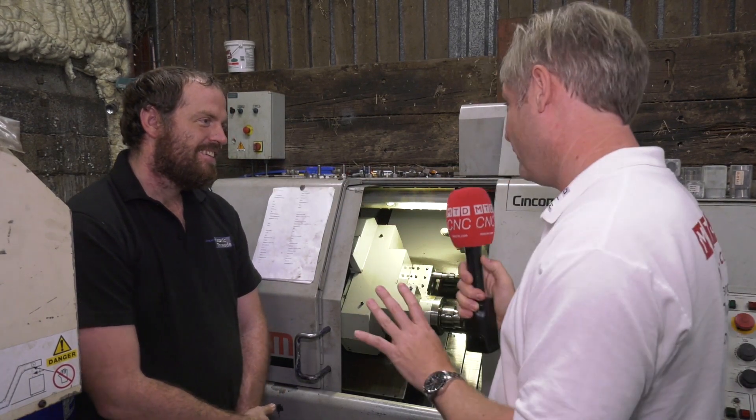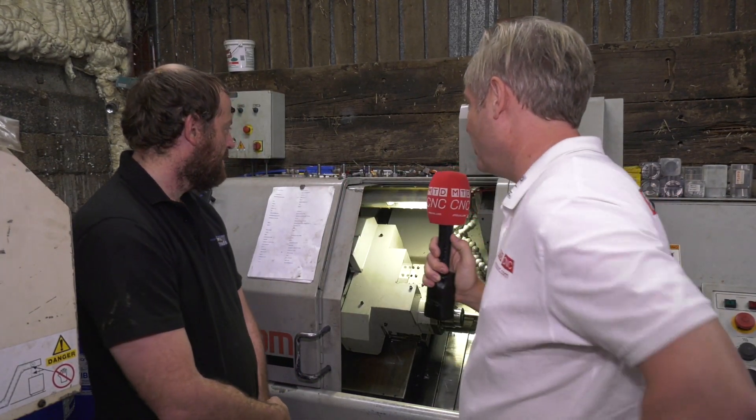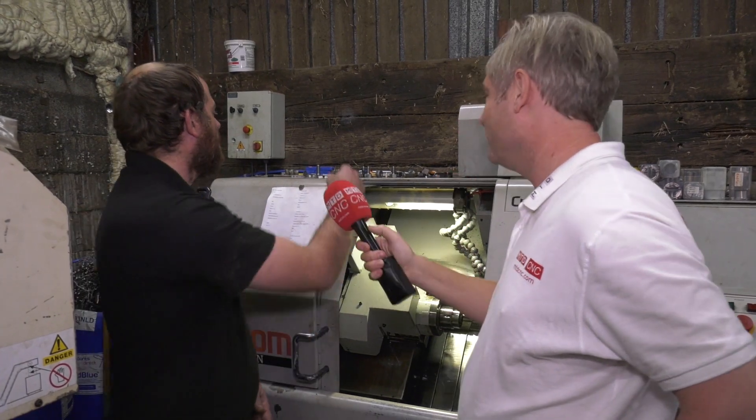Just to clarify — we are in deepest darkest Somerset on a farm, and they've done a hell of a job because coming up the track in our car was a bit of a struggle, so getting this beast up here would have been quite a task. Yeah, it's been fine. What I want to do is just have a quick look at some examples of what you do here.